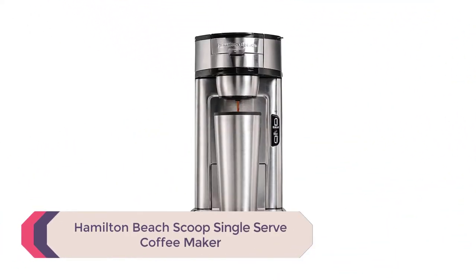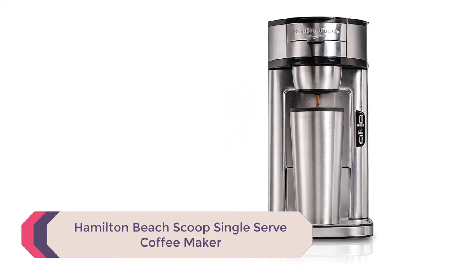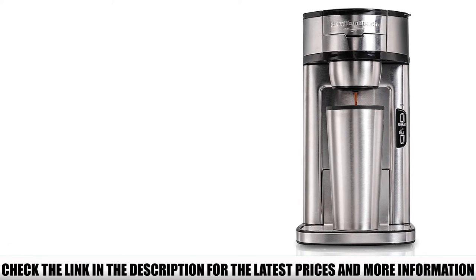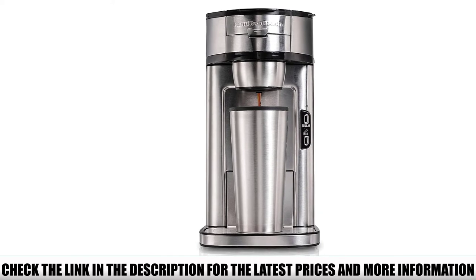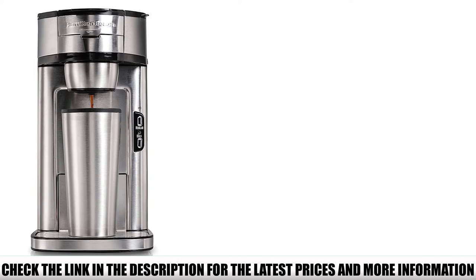Number 3: Hamilton Beach Scoop Single Serve Coffee Maker. There are people who like just a regular-sized cup of coffee, and then there are people who like a massive cup — the bigger the better. You'll often hear people complaining that their single-serve machine doesn't make as much coffee as they'd like in a single serving. That's not the case with this machine.